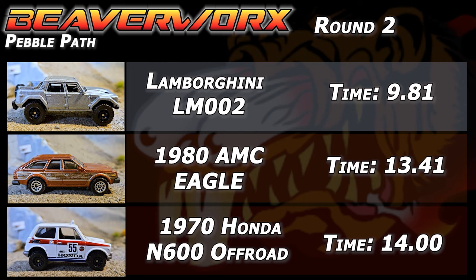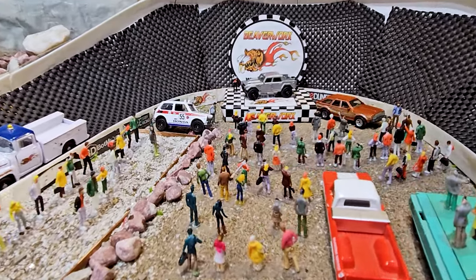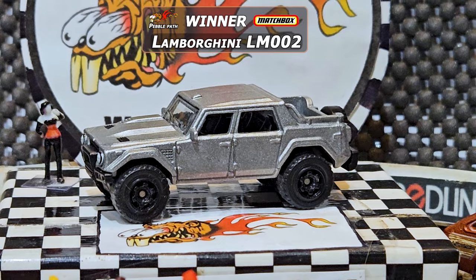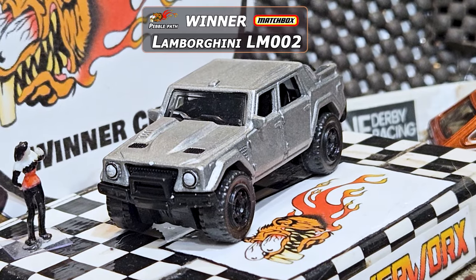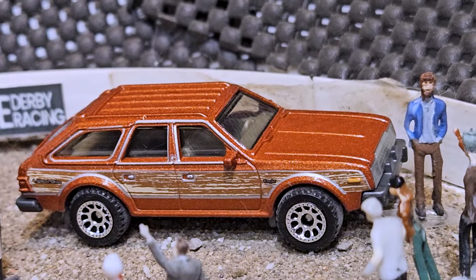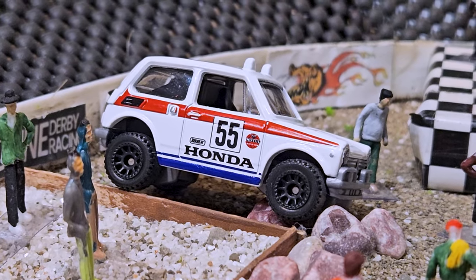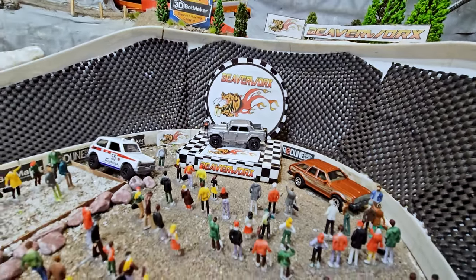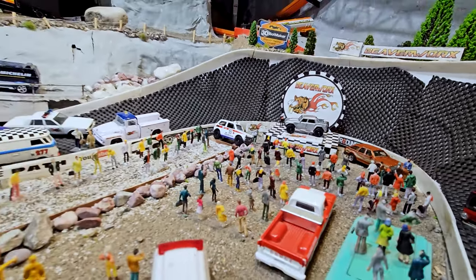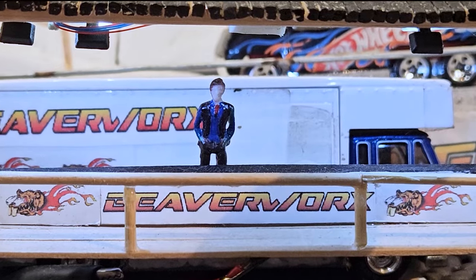Final results: not nearly enough for the Honda to get the win on the second round — that goes to the Lamborghini with a 9.81, and 13.41 for the Eagle. Final results net six points for the Lamborghini for winning both rounds, two points for the Eagle, and the Honda for finishing. That means it's the Lamborghini LM002 that gets the win. The Rambo Lambo — because Rambo came out at about the same time. The AMC Eagle and the Honda N600 are both excellent first-try castings from Matchbox. But it's the Lambo that gets the show today. That's going to wrap it up for this Pebble Path episode with all the Matchboxes.